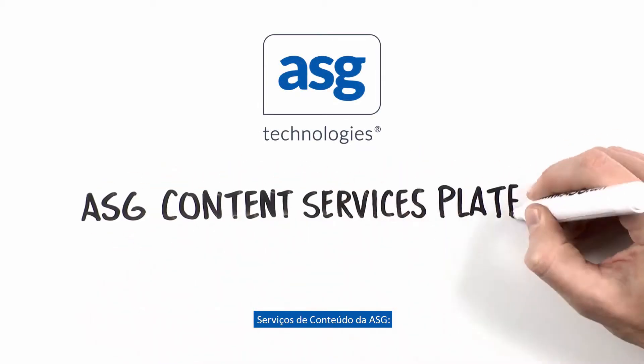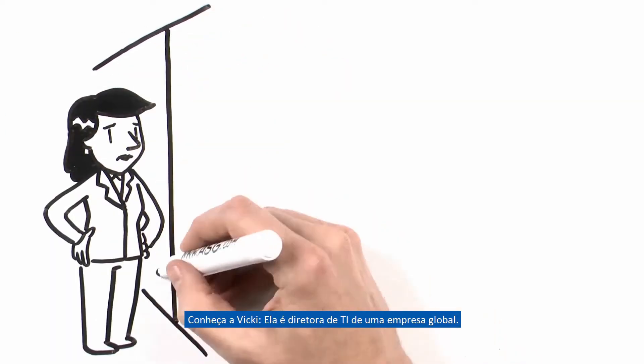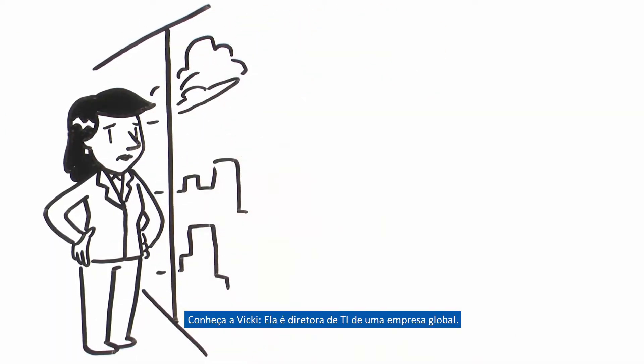ASG Content Services Platform. Accelerate business with modern content services. Meet Vicki — she's the Chief Information Officer for a Global 2000 company.